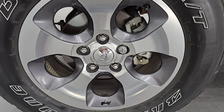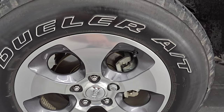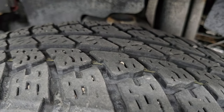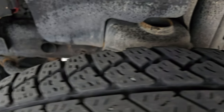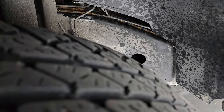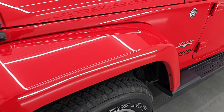This one comes with the 18-inch painted and polished aluminum wheels. It has Bridgestone Dueler AT tires — these are 255/70R18s and they have right around half the tread left on them. The underbody, for being a vehicle from Michigan, is in pretty nice shape. A little dusty, probably could use a pressure wash, but other than that looks pretty good.